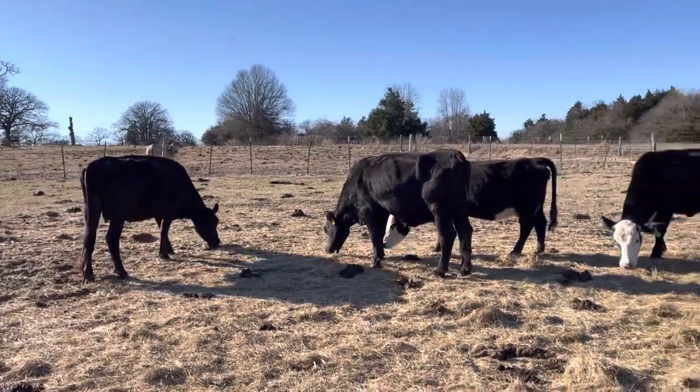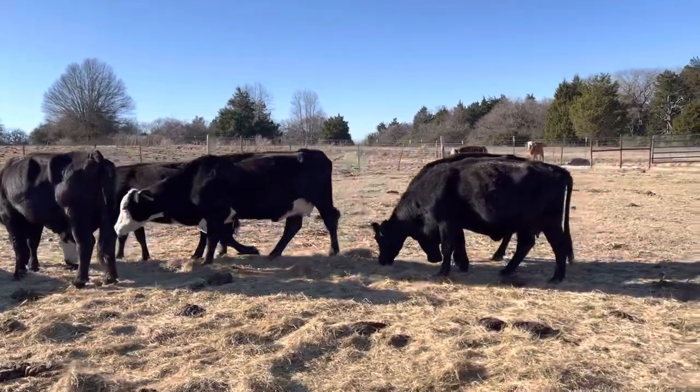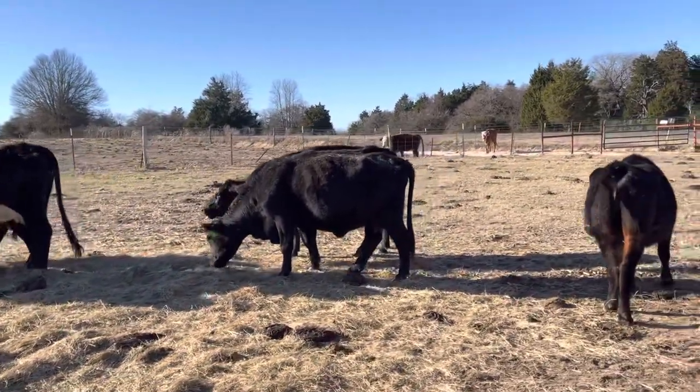Hey folks, Bubba Rutherford, Rutherford Landing Cattle. I got seven head of cattle here that are going to be solid mouth and younger. They're going to be bred five to seven months.